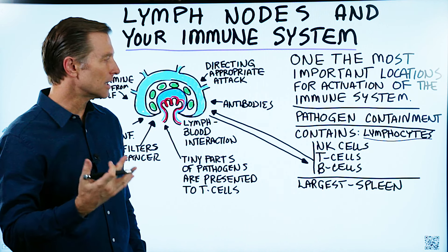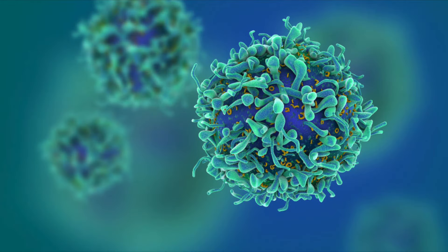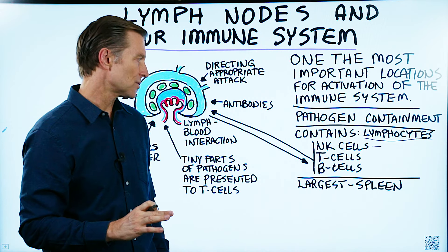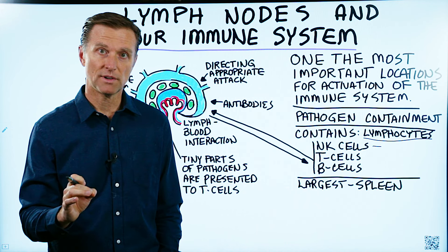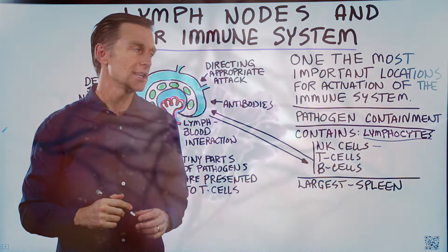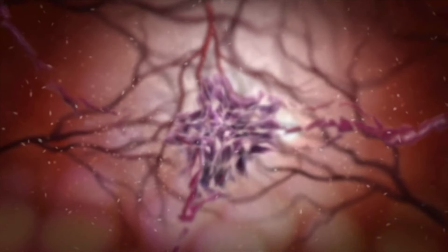One would be the natural killer cells. These cells are like part of your special forces — they specialize in killing viral-infected cells. When a virus invades the cells, they will kill the entire cell and the virus together. They will also attack tumor cells and cancer.